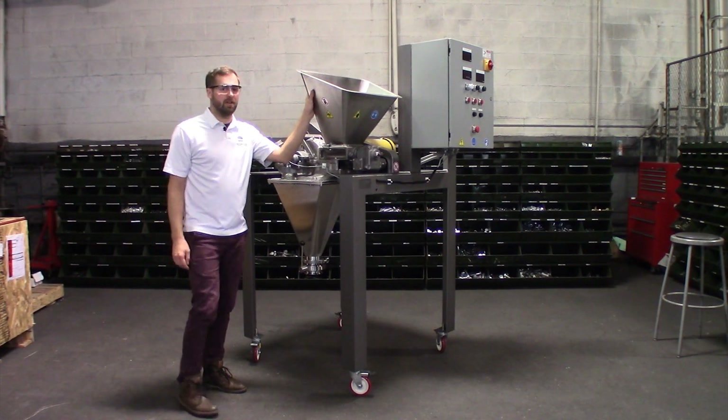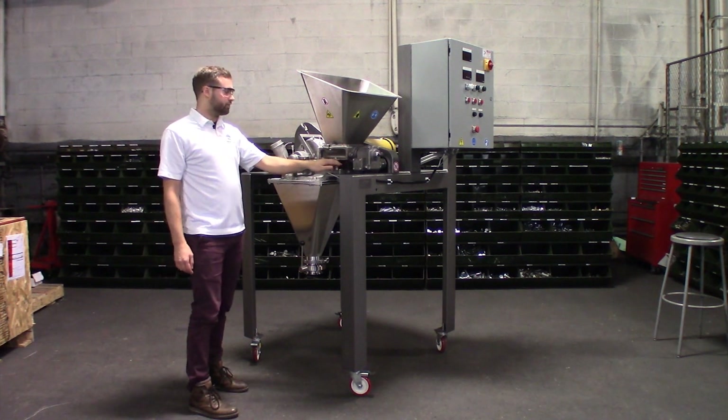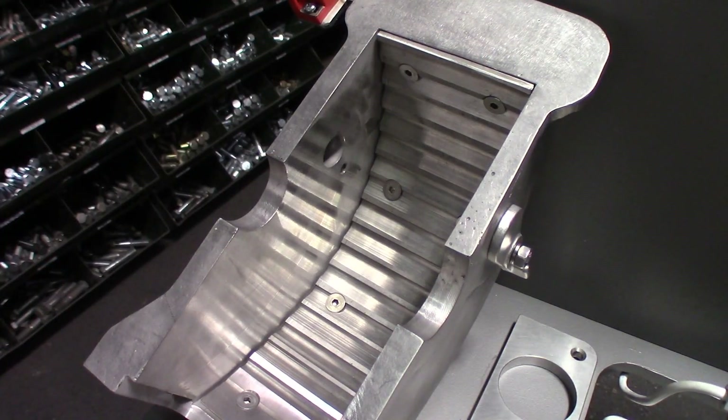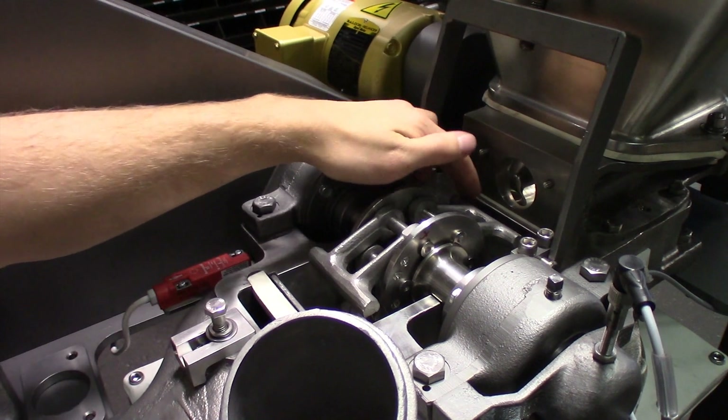Feed material is added into the hopper here, conveyed down to a single screw controlled by a VFD. It is then transported into the grinding chamber where there's a multiple deflecting liner on this cover that redirects material into the path of the stirrup swinging hammers.